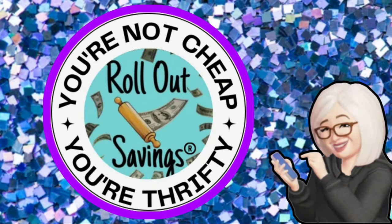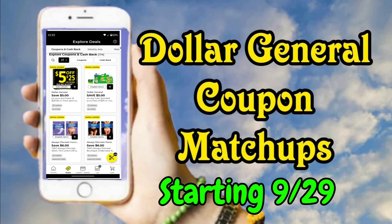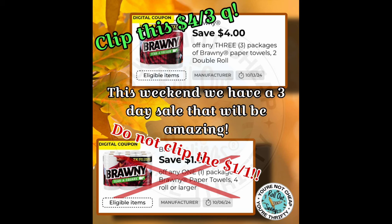Hi guys, welcome to Rollout Savings. I'm Danielle and I am here to bring you all of your updates for Dollar General today. Dollar General coupon matchups — these matchups start today, September 29th. They are all digital coupons in your DG app.